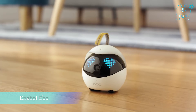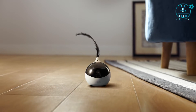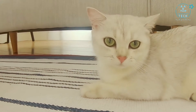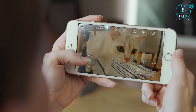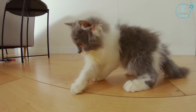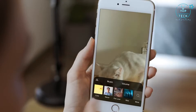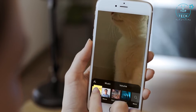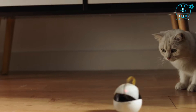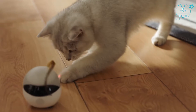Meet Ebo, your cat's new best friend. Ebo is a smart robot that will become a part of your family. Whether at home or away, Ebo gives you peace of mind that your cat is happy, healthy, and engaged. Use the app to control Ebo, see your cat through a live stream direct to your phone, and record crystal clear 1080p video to create and share videos of your cat. Ebo is also made from cat-friendly materials, so you never have to worry about your cat touching any of Ebo's surfaces.